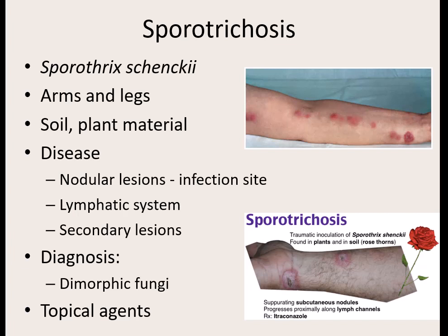Another fungal disease that causes issues — it's not super common, and it targets a specific group of individuals. It's called Sporothrix schenckii. It really only causes issues on the arms and legs. This fungus is found in soil and plant material, and it gets into the body if you are actively working with soil or plants that may have spores on them, and you have an open wound.